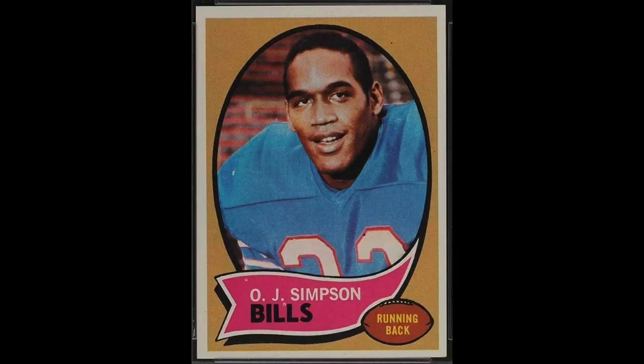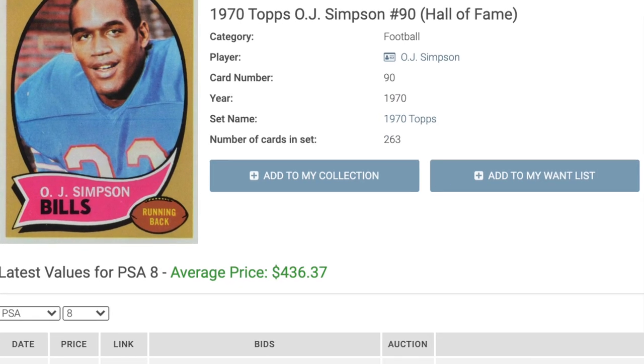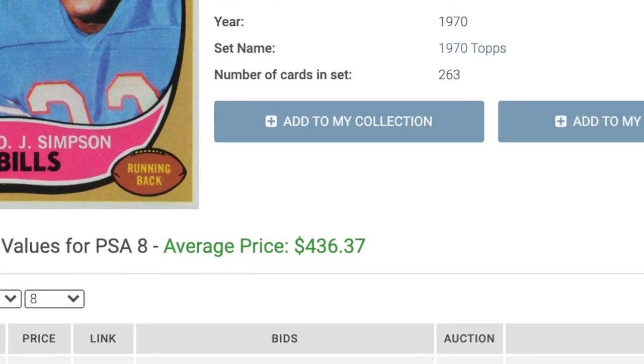Number 5 is an infamous player for obvious reasons: OJ Simpson. Just going to look at his on-field accomplishments here. Juice was the first player to reach 2,000 yards in a season and was essentially the best running back in football in the early to mid-'70s. He was ranked as the seventh best running back of all time by a recent USA Today poll, and he made the NFL's recent top 100 of all time list, which includes 12 running backs. His 1970 Topps rookie currently sells for $436.